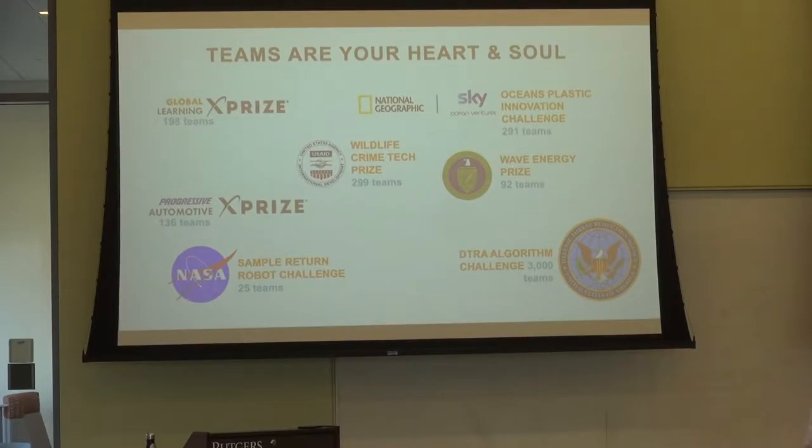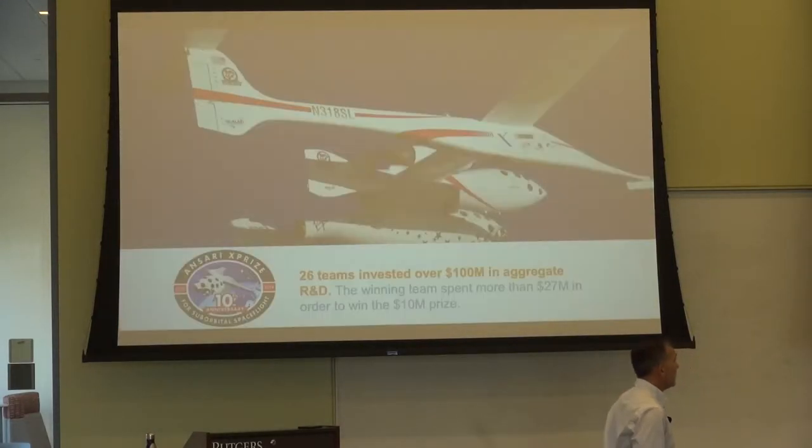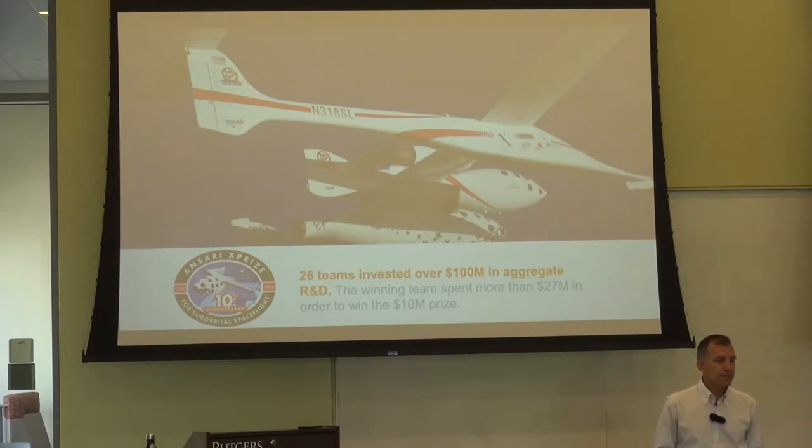I've talked a lot about why challenges are good from the side of the person hosting — but nothing on the side of the person competing. Teams are your heart and soul. I always tell my clients: the person putting up the money is not the client. Those competing teams are your clients. You have to do everything possible to make them successful, because without them you have nothing. The prize purse matters, but it's not all about money. Why would the winning team in the Ansari X Prize spend $27 million to win $10 million? Or why would the second-place team in the Ocean Health Challenge — about better pH sensors and democratized pH sensors to understand ocean acidification — take a $250,000 check and turn around and donate it? It's not about the money.